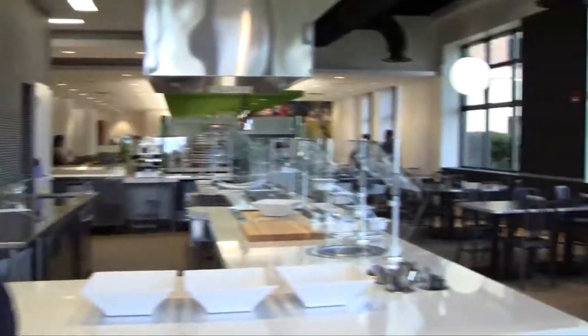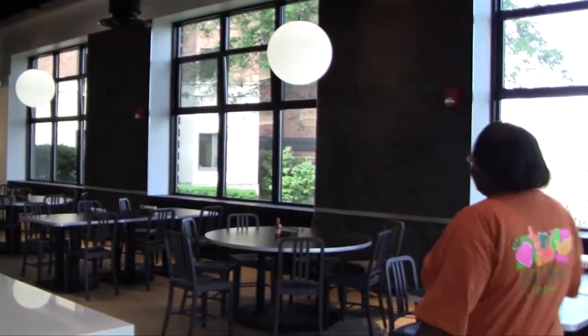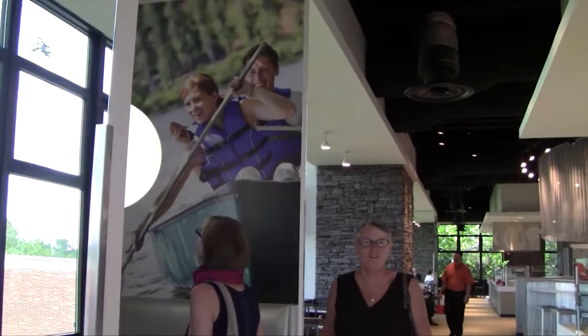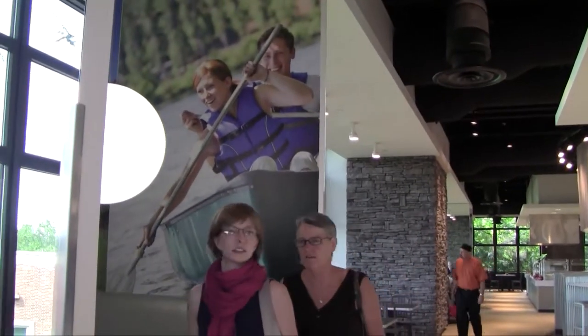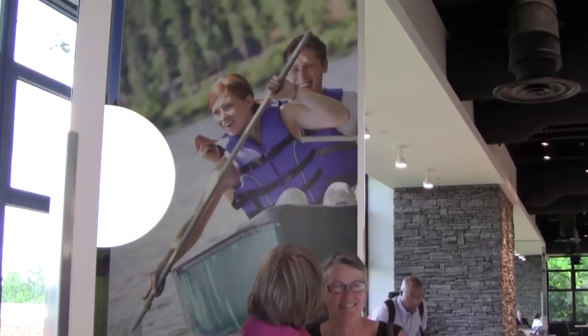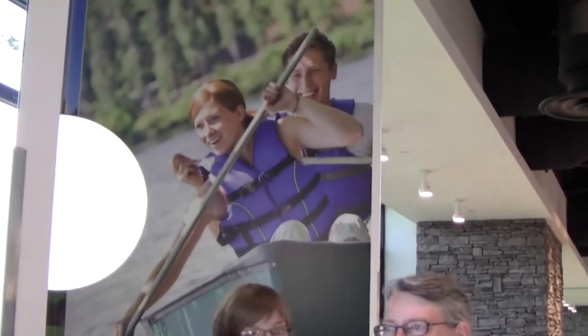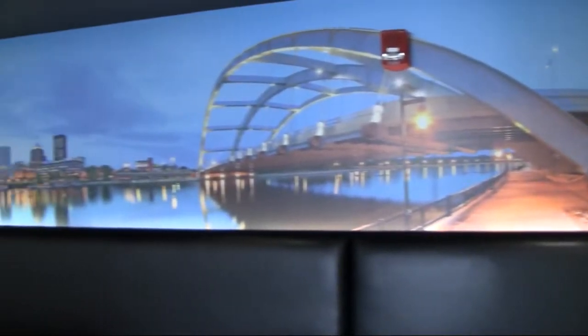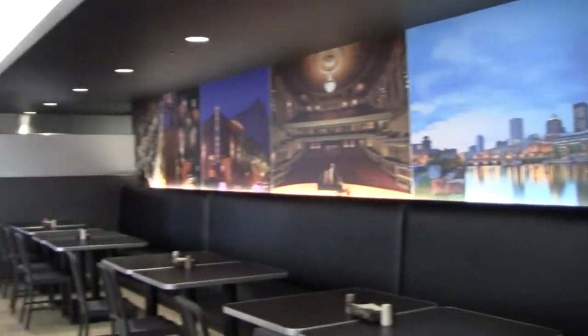One of the features that the architects did to help bring the outside even more inside were these bark walls and the natural stone in the middle here. The whole idea was to bring that outdoor feel into the building near where the windows are. All of the graphics are from the Rochester area — the idea was to highlight the Rochester community to our students so they could see all of the things there are to do in the Rochester area.